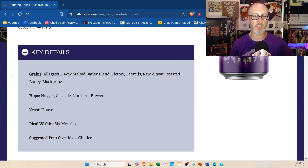I tried to look up their website to get the details. They actually tell you the malts and hops: two row, Victory, Carapils, raw wheat, roasted barley, and black prins — I'm not sure what that is. They don't list the IBUs on there, but if I had to guess I'd probably say about 30 to 40, maybe 45 tops.